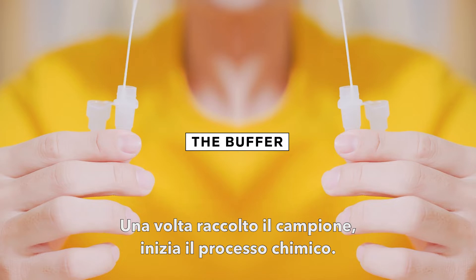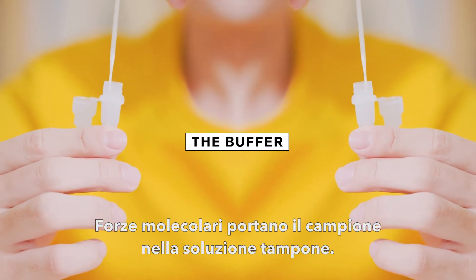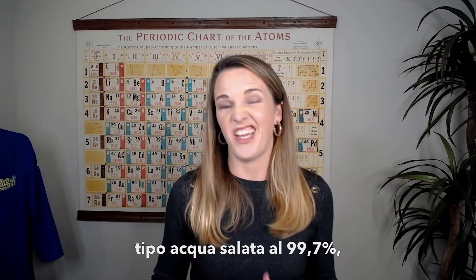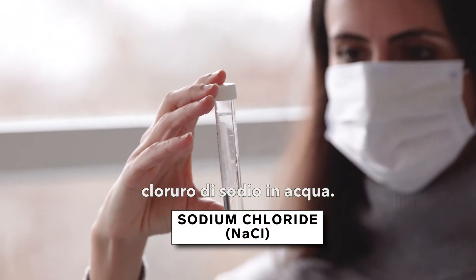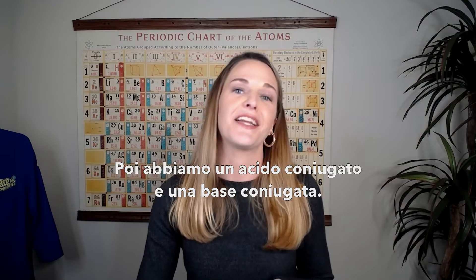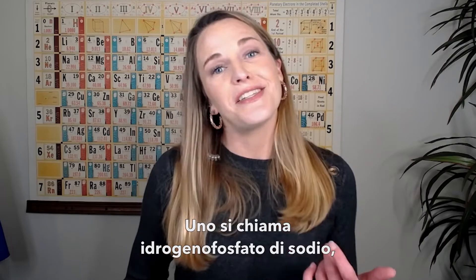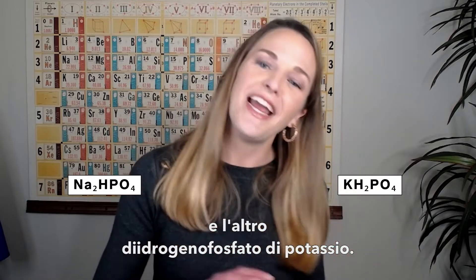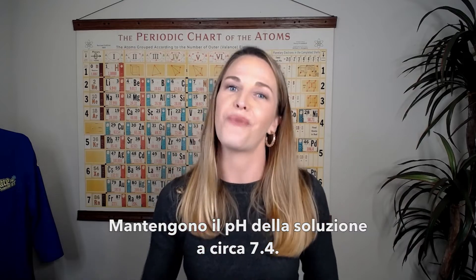Once we've collected our sample, the chemistry starts to begin, and molecular forces take our sample in a buffer solution. The buffer solution is almost entirely salt water — about 99.7% salt water, which is sodium chloride in water. On top of that, we have a conjugate acid and a conjugate base: two different versions of a phosphate molecule. One is called sodium hydrogen phosphate, and the other is called potassium dihydrogen phosphate, and they lock the solution's pH into about 7.4.